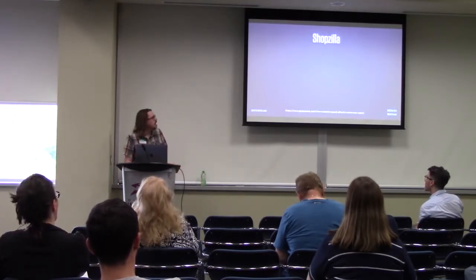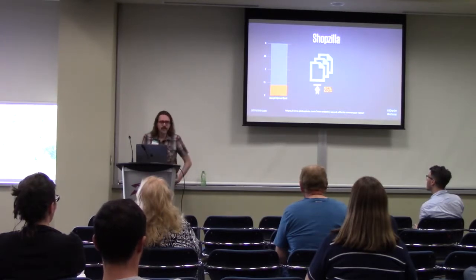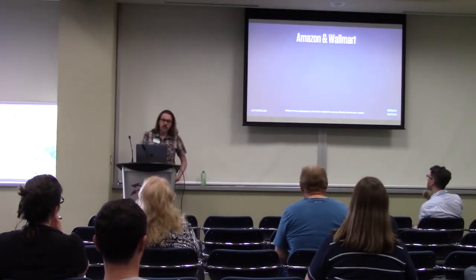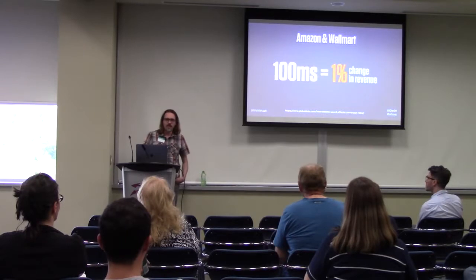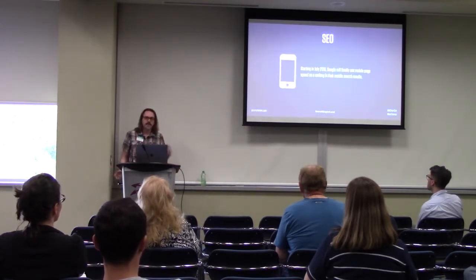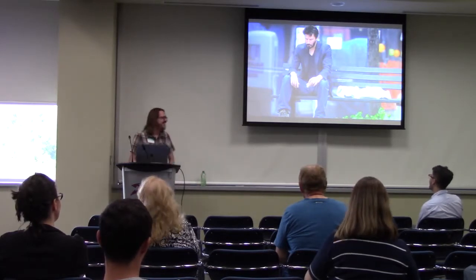A few years ago, a couple of different sites did redesigns and did performance tests. Shopzilla found that when they reduced page load time from six seconds to 1.2 seconds, they increased page views by 25% and more importantly increased revenue by 12%. Amazon and Walmart also did this redesign back in 2015 and attributed a 1,000-millisecond change in speed to a 1% change in revenue. And next month, Google is going to start using your mobile site speed as a ranking indicator. If you don't have a fast site, it's going to affect your ability to be found.